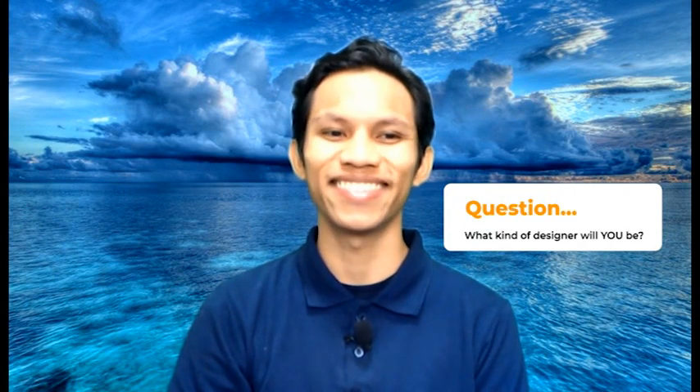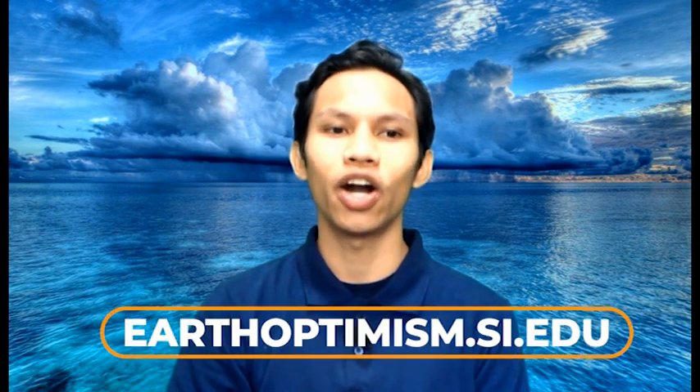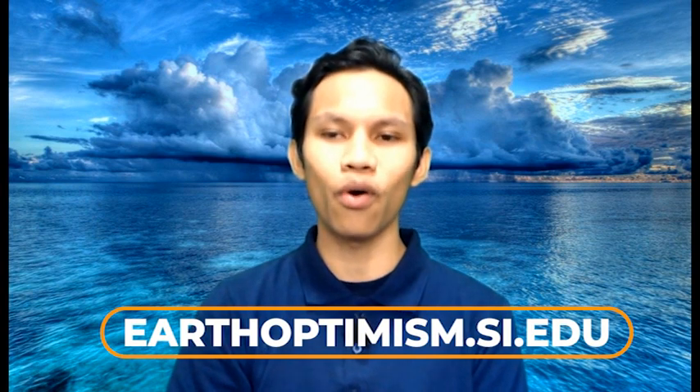Thank you so much for joining us today, Ms. Lips. This has been a very interesting and fun way to consider the future. That is all for this episode of Earth Optimism on Nature and Design. What I learned is that design is really about looking for creative solutions. Some of the most exciting design is the result of a diverse team and a multidisciplinary approach. Science plus technology plus engineering plus math and art — that is a powerful recipe for change, and progress towards sustainable design makes me optimistic. The only question left for today is: what kind of designer will you be? To learn more, please visit our website, earthoptimism.si.edu. Thank you, and we will see you on the next episode.